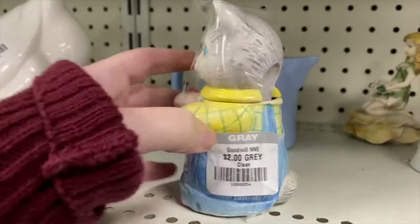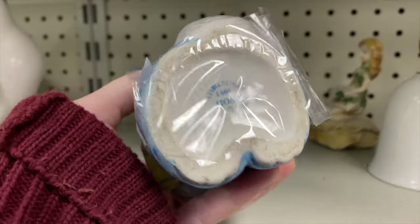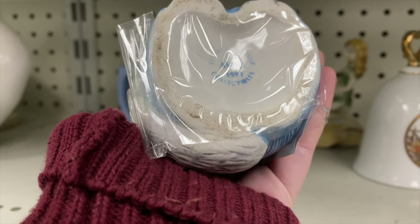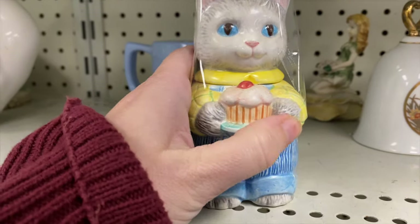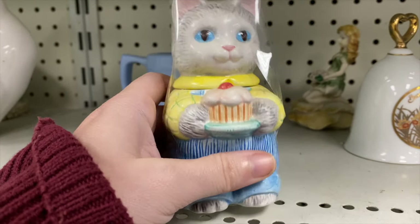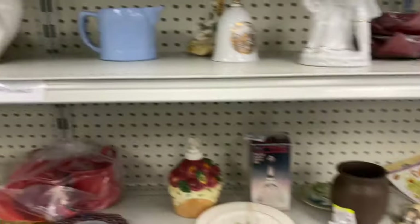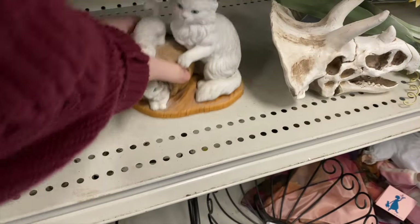Here's another little kitty cat - she has a cupcake! Oh, it's a sugar or jam jar, two bucks on that. It's Avon - it says 1991 Avon collectibles. I'm pondering because Avon is maybe not the most desirable, but it's cute. I like the cupcake and I like that it's a jam jar, so I think I'm going to get it.